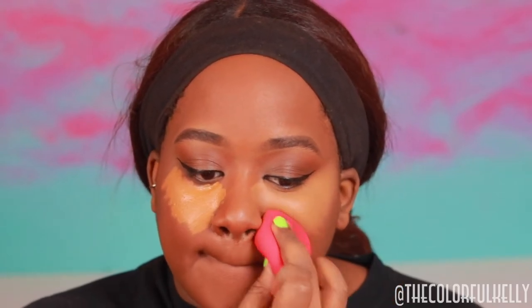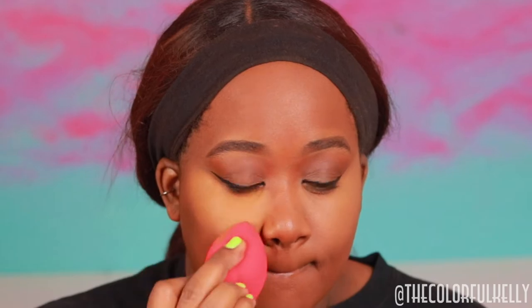I loved the shade range in this concealer before and they went ahead and extended it even more, which is fabulous. I don't understand how high-end companies can't get on board — if LA Girl can sell these concealers for $5 a piece with great color, great undertone, and a really wide range, I don't understand why high-end can't do it. It's mind-boggling to me.